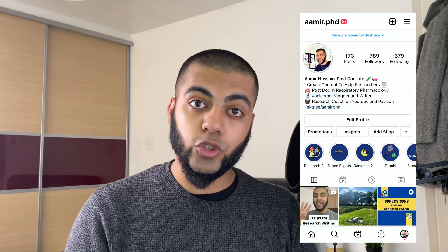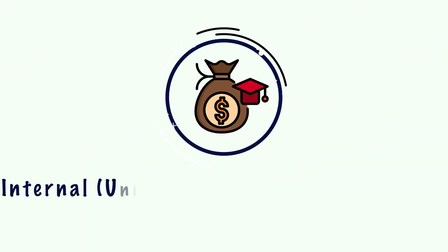To recap: if you're looking into fully funded research, we've got research councils, charities, and industry partners. I've put links in the description box below for some that I know about in my research space. If you have any questions, feel free to contact me on Instagram at amir.phd and I'll be more than happy to assist you.